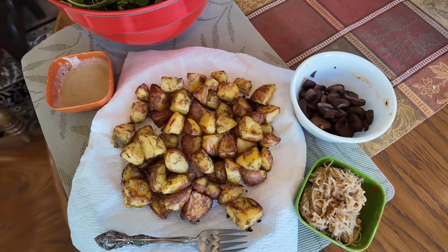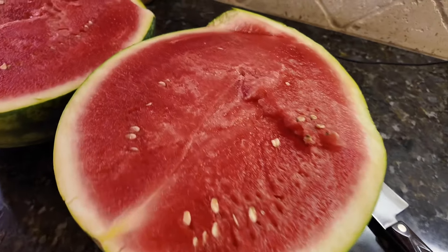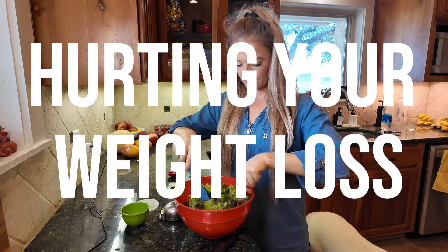Today I'm going to walk you through what I eat in a day, and we're also going to talk about why your salads might actually be hurting your weight loss.